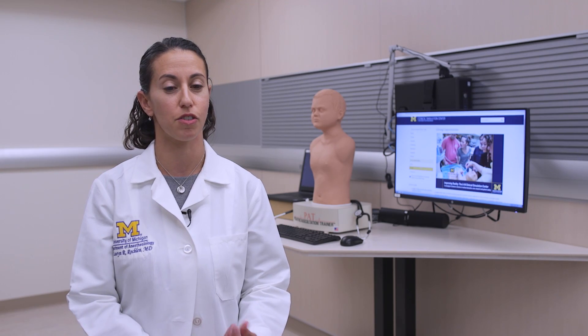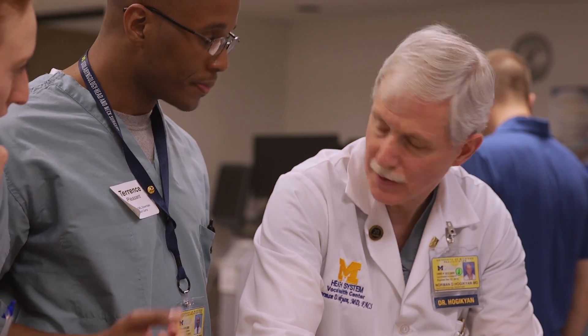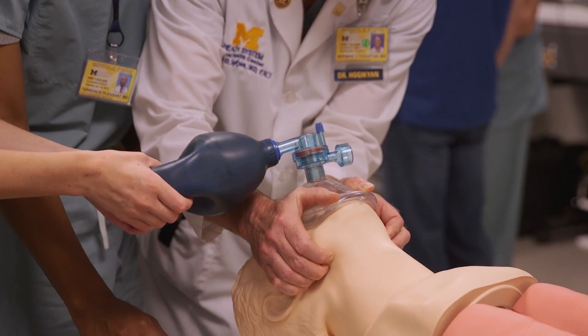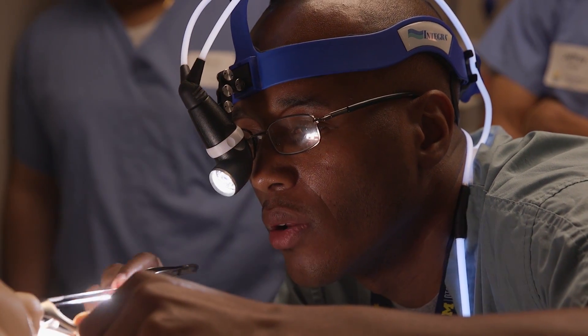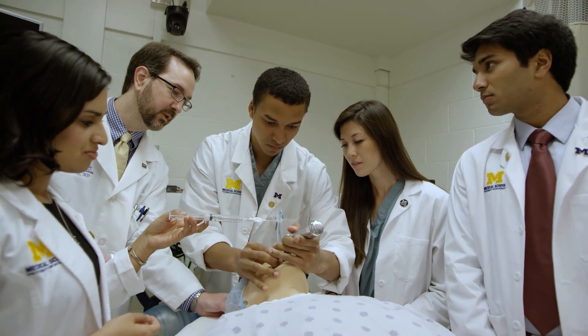For years, students sit in a classroom and are just talked to and lectured at. There might be a PowerPoint presentation, but this is really a new way of thinking about how we learn as adults. I just think this is a really exciting time for being able to meet the needs of our learners of the future. We're incredibly excited to be able to expand simulation into a new space, to provide new types of simulation as the technology expands. This new expansion will really provide a whole host of opportunities to expand simulation through the health system.